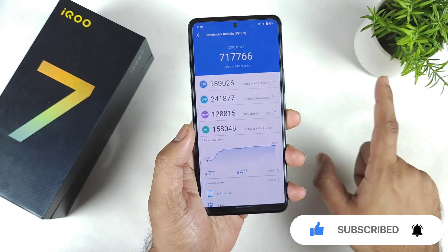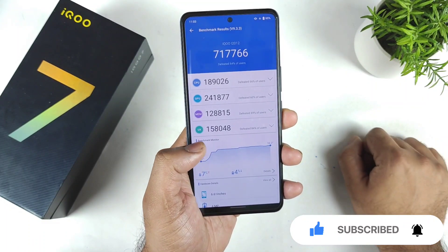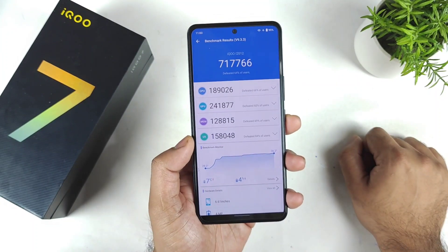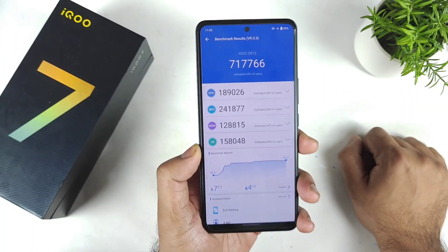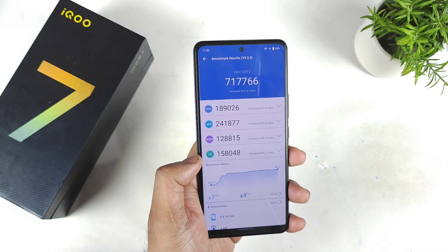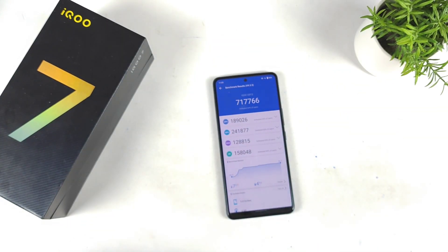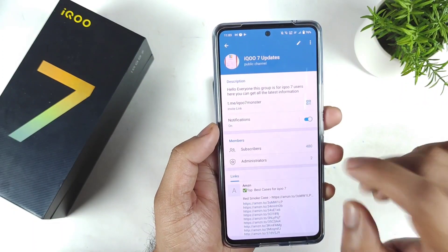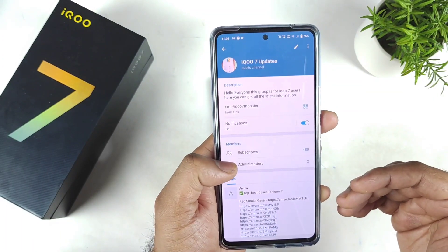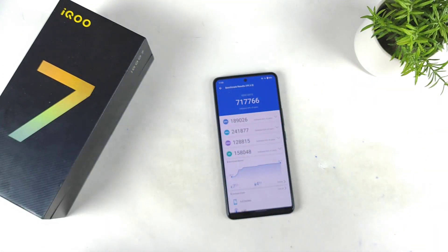This complete test was done without using any monster mode — always remember that. These are the quick scores we got on the iQOO 7 regarding the AnTuTu benchmark test after the recent update. Thank you for watching. Make sure to join my Telegram group called iQOO Sound Monster, where you can get all the latest information about the iQOO 7. Search for it in Telegram to join. See you in the next video — bye!